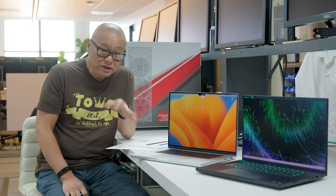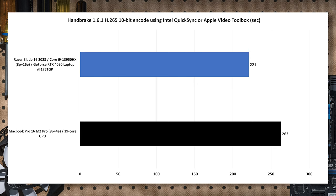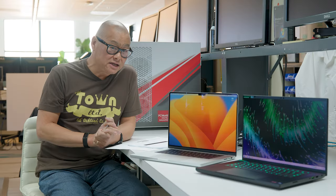Not everybody encodes the same way. Using hardware video encoding engines — Intel Quick Sync built into the 13th gen CPU, or Apple Video Toolbox built into the M2 Pro — doing an H.265 10-bit encode of that same 4K file with both set identically. The PC with Quick Sync is about 16% faster than the MacBook Pro.